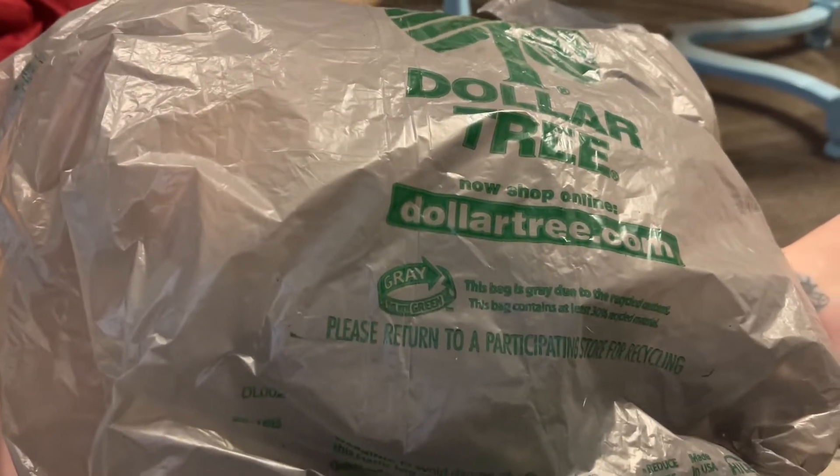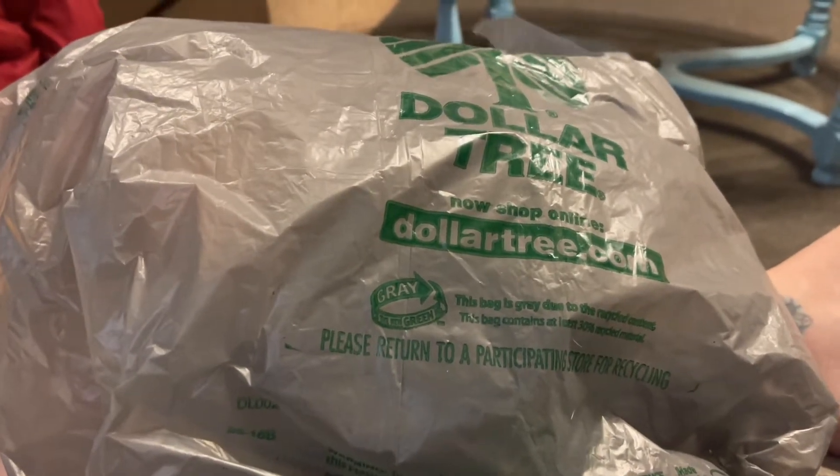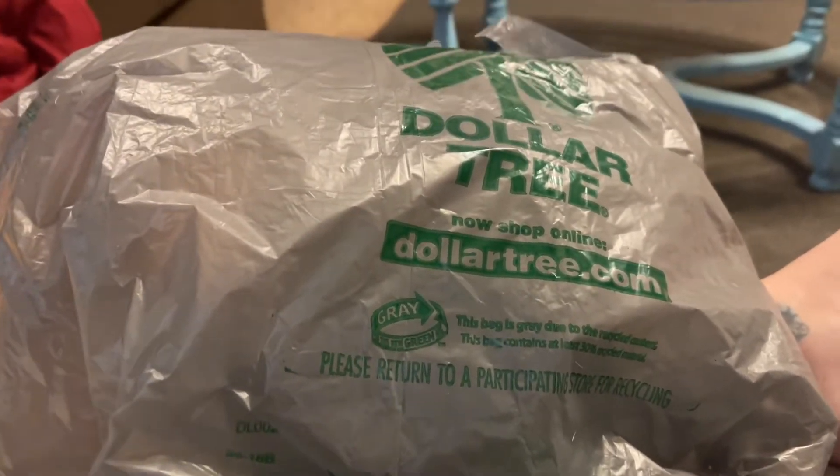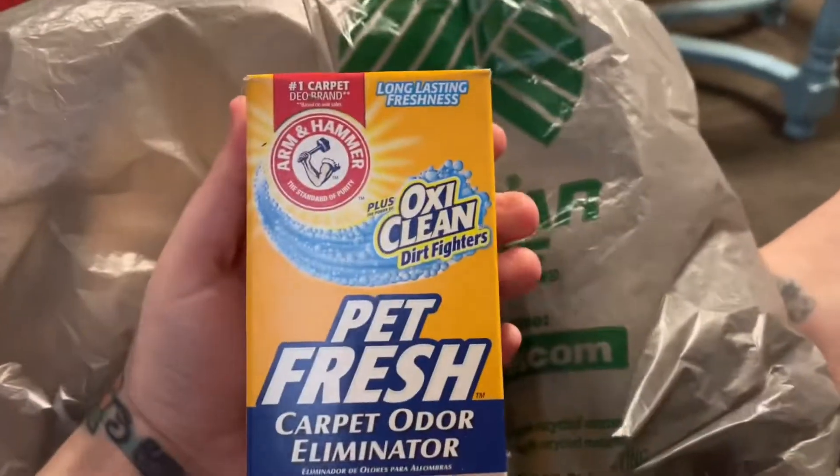Hey y'all, it's Nona and today I'm here with a Dollar Tree haul. This is just a jumbled mess of all different kinds of things, so I'm going to start out with cleaning products.